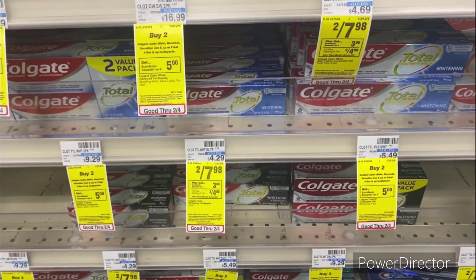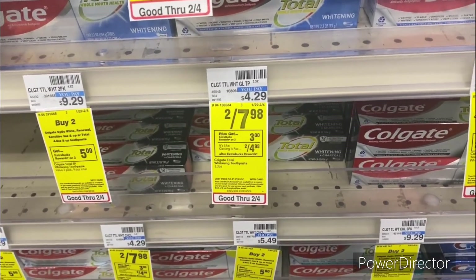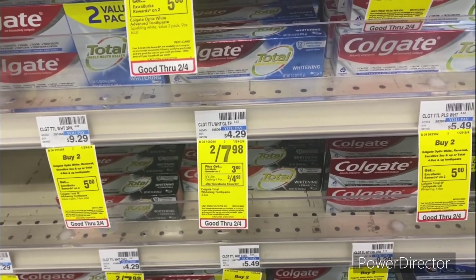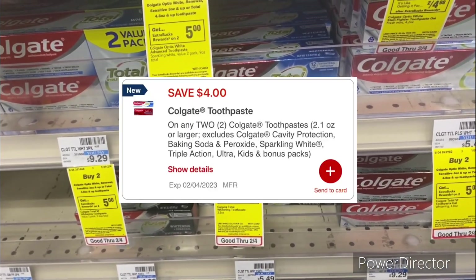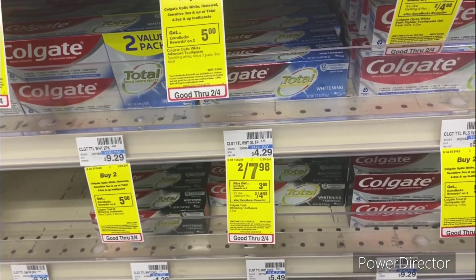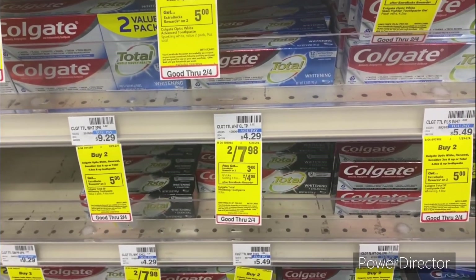Now we're going to jump into some oral care deals. The first one is when you buy two Colgate toothpaste — priced at two for $7.98 — earn back a $3 ExtraBuck, limit of one. Pick up two of them and we do have a $4 off two Colgate toothpaste digital. Pay $3.98, get back a $3 ExtraBuck, so your final cost is $0.98 or $0.49 each.